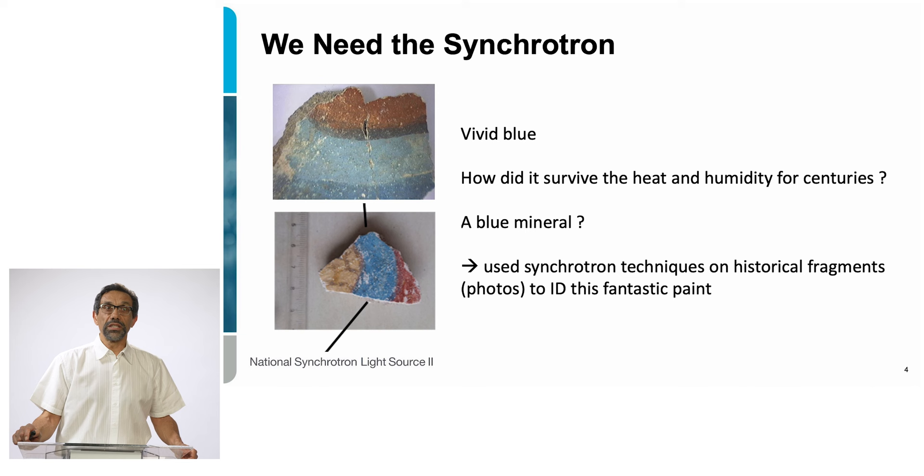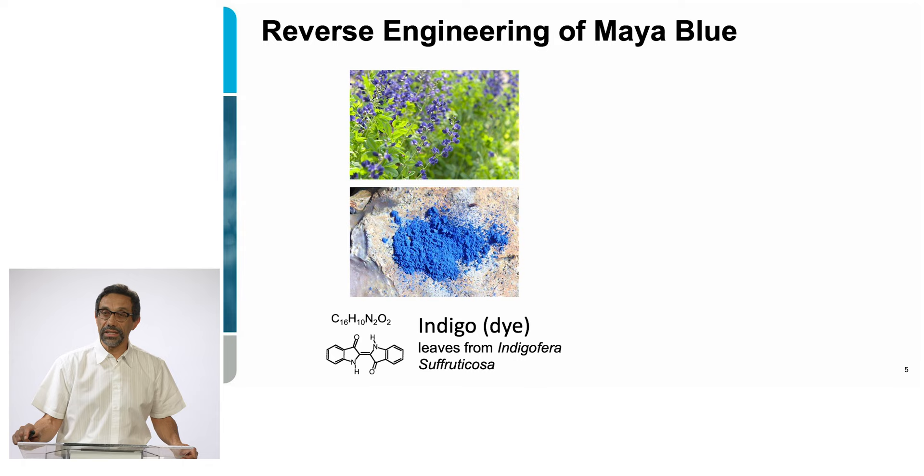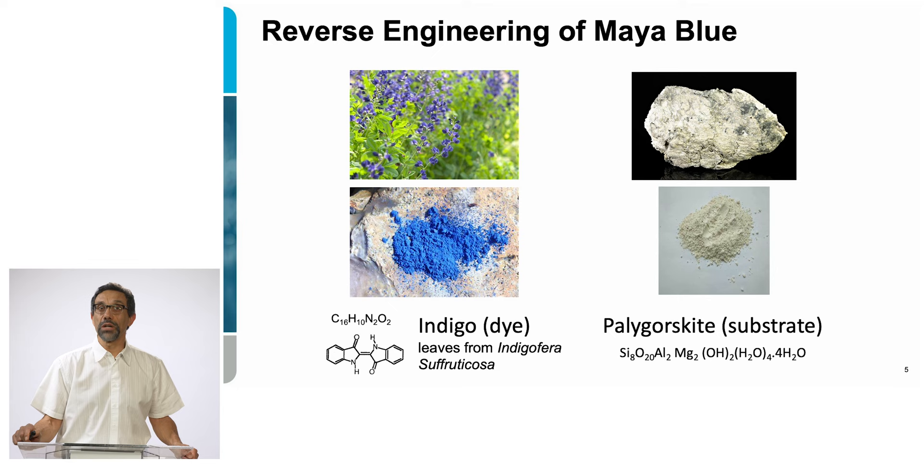We did some reverse engineering of the Maya Blue. What was found is that in reality, Maya Blue is a complex composite material. It's formed of a dye extracted from a plant whose name is Indigofera, and the other ingredient is a clay — mostly palygorskite — that is commonly found in the Yucatan Peninsula in Mexico.